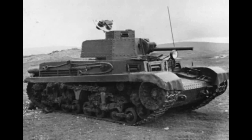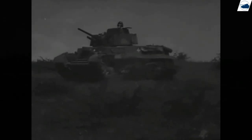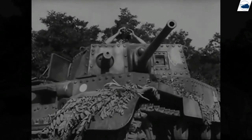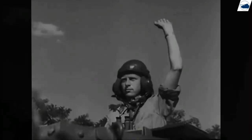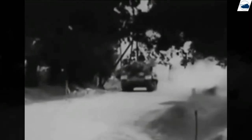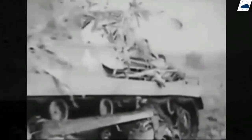The T21 tank would be used as the basis for the 40M Turán medium tank, named after the Asiatic homeland of the Magyar people in Hungarian legend. It was modified to fit Hungarian needs, and after various modifications, production began in June 1941.